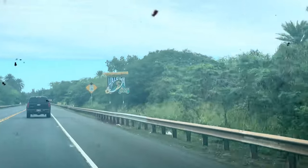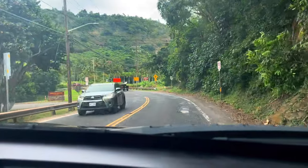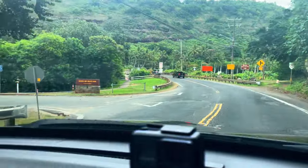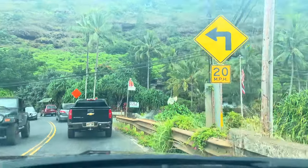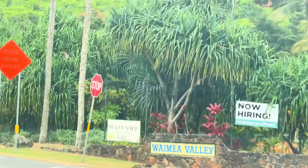From the Honolulu International Airport, it takes a little less than an hour to reach the spot. Shark's Cove is northeast of Waimea Bay on Highway 83, about a mile. Once you see the Waimea Valley, you are 2.1 miles away from Shark's Cove.